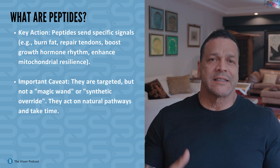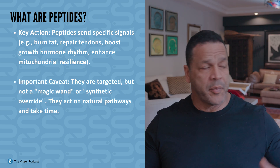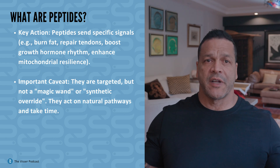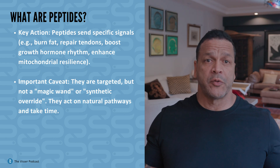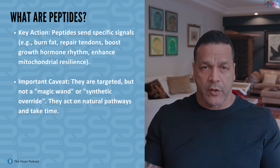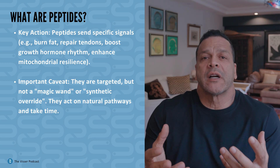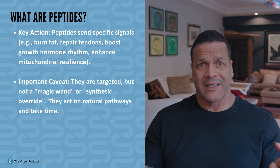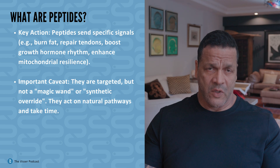Different peptides send different signals: burn fat here, repair this tendon, increase collagen, improve immune surveillance, boost growth hormone rhythm, enhance mitochondrial resilience, and it goes on. This is why peptides are exploding in longevity and regenerative medicine. They're specific, but they're not magic. They're targeted, but they're not a magic wand. They act on natural pathways.